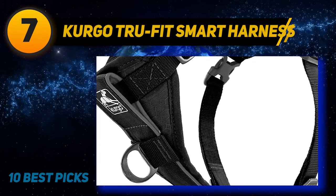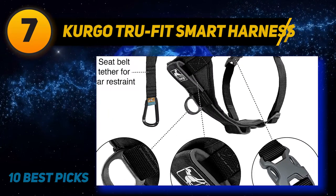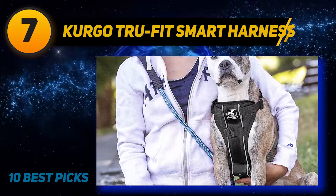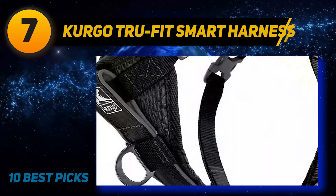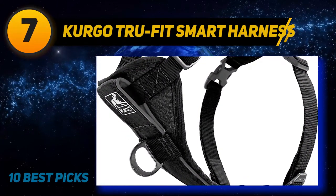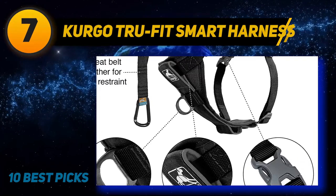Coming at number 7: the Kergo True Fit Smart Harness. The Kergo True Fit Smart Dog Harness is safe and useful for a daily walk. It has a comfortable vest suitable for the shape of a dog's body and will not put excessive pressure around the neck. Sudden pulling of a tight neck collar is dangerous for the dog. The Kergo True Fit Harness measures 12 to 44 inches and is useful for dogs weighing 5 to 50 pounds, though that weight range does not apply to all pets.